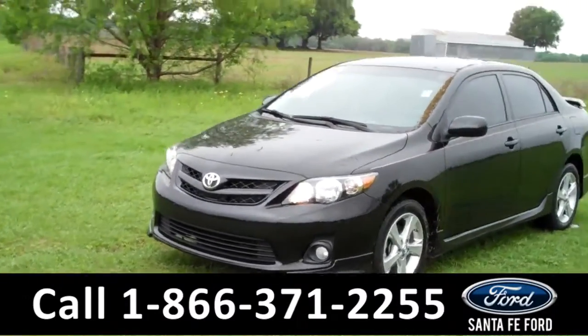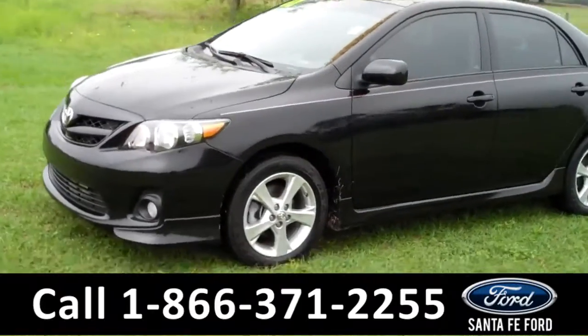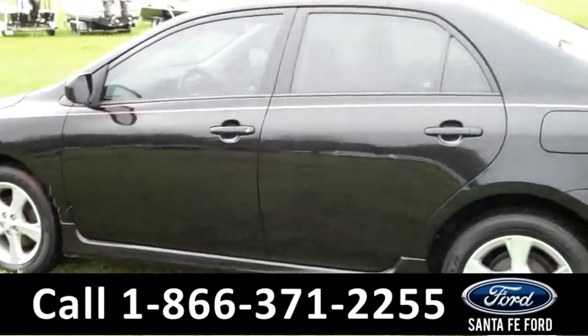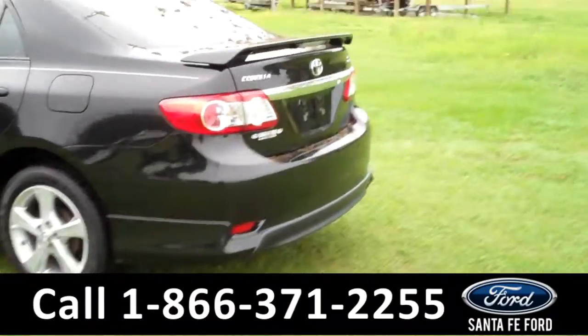This 2012 Toyota Corolla S has a beautiful black exterior and the remainder of its bumper-to-bumper warranty. It also has fog lights, four doors with tinted windows, and a spoiler.